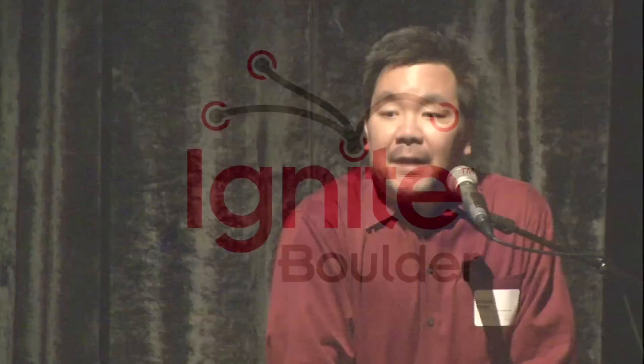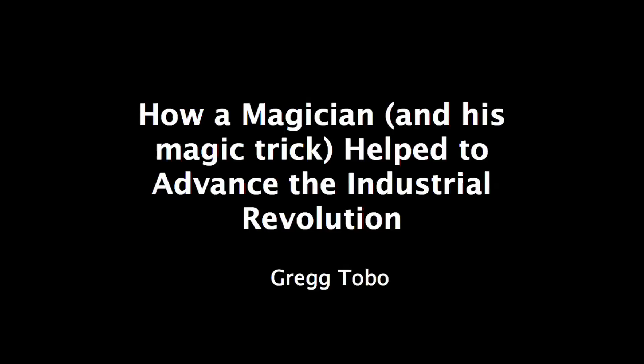Good evening. My name is Greg Tobo. I am a full-time professional magician and a historian of magic history. And this is how a magician and his magic trick helped to advance the Industrial Revolution.